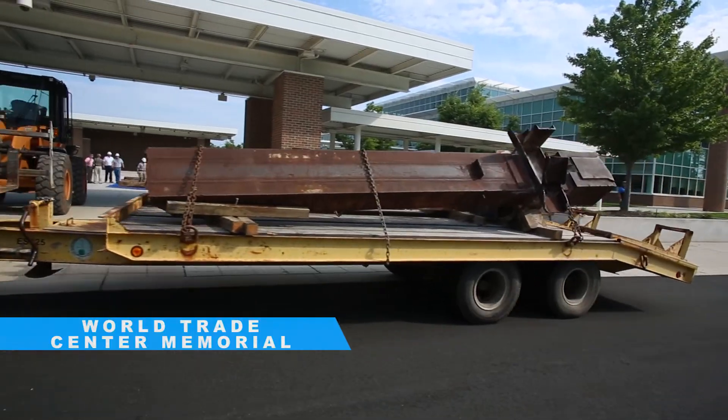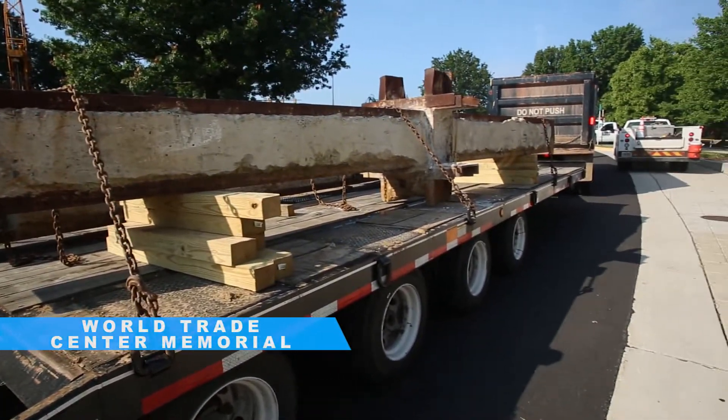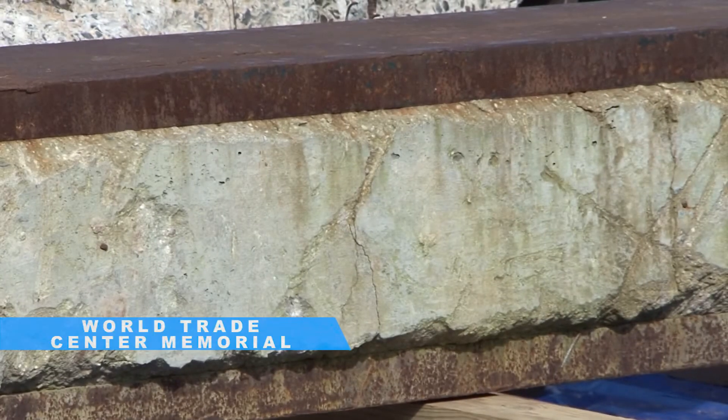The first part is bringing it here — we're going to put a carport over the top of it and then fence it for protection, so that folks working here and others coming through will have a barrier to the steel. At that point we'll start the conservation, which will be treating the concrete. As you can see, there's a lot of concrete in these beams and that really needs to be protected, cleaned, consolidated — really just cured so that it can be outside.